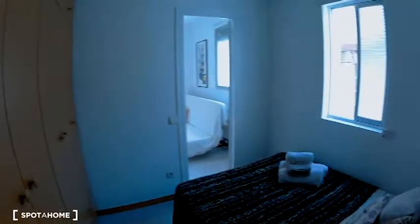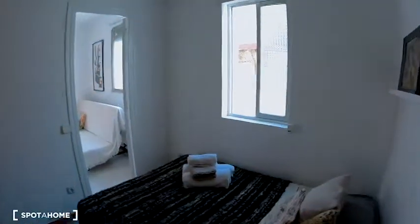A lot of storage here for your stuff or for your clothes. There is a window and the view is the same view as the living room.